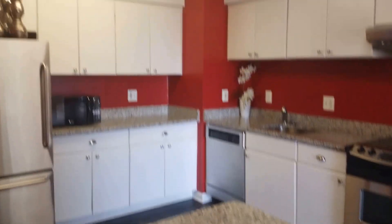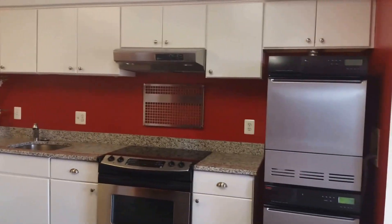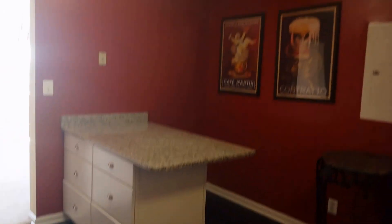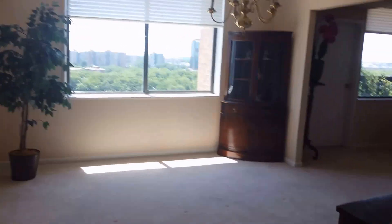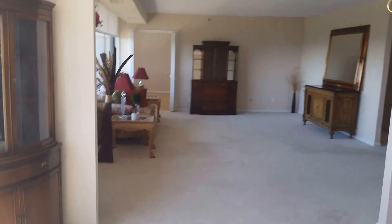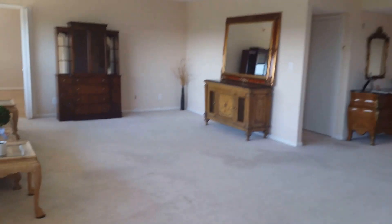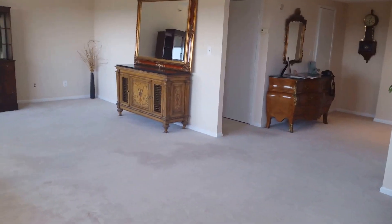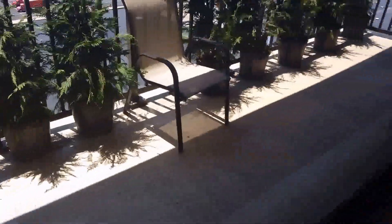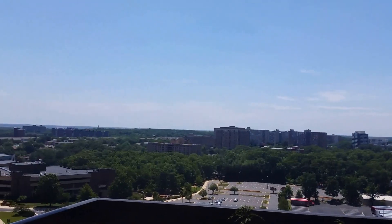We are inside unit 1605. The kitchen is newer, as you can see — stainless steel appliances and nice cabinetry. Here is the dining room area and living room area. The unit is 2,079 square feet, so it's humongous. And here is the balcony.